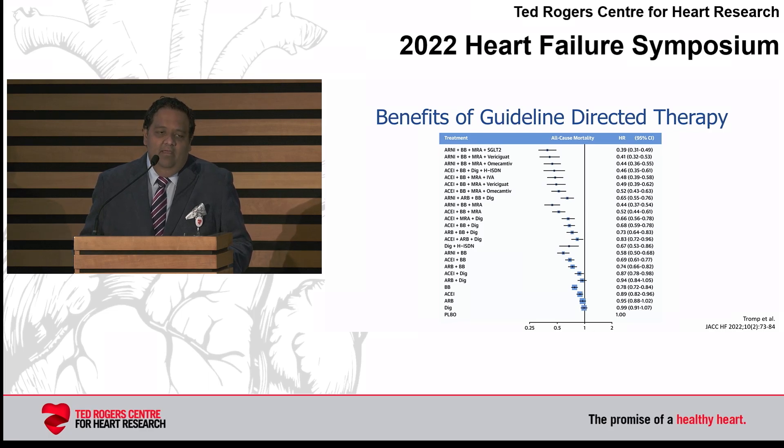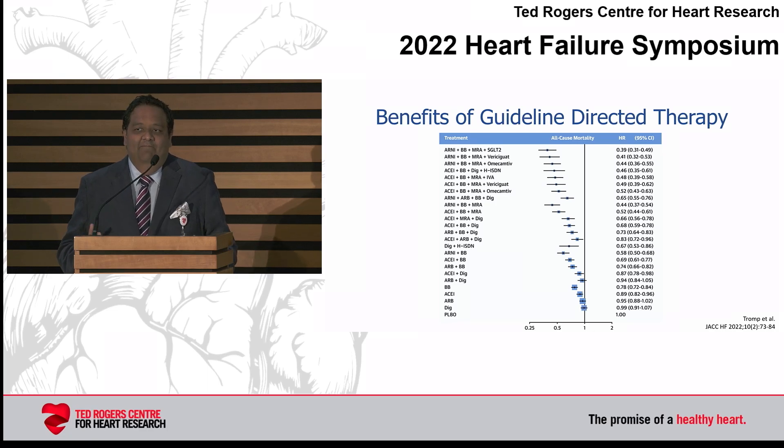At the top of the analysis, combining the ARNI (sacubitril/valsartan), beta blocker, MRA, and SGLT2 inhibitor gives over a 60% reduction in mortality at one year. So these treatments are really efficacious.